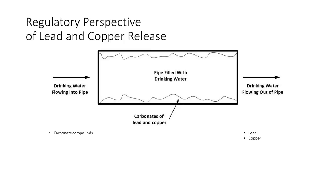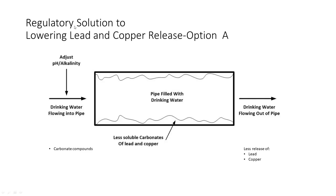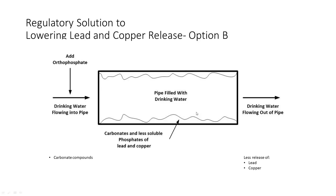That is greatly simplified from what's actually in the distribution system. Regulations for the lead and copper rule say to just adjust pH and alkalinity to control how much of the carbonates are soluble, lowering lead and copper that way. Or you can add orthophosphate, which makes a less soluble compound with lead and copper, reducing their release into the water. However, that's all very ideal and not the reality of our water systems.